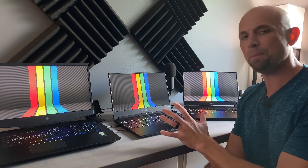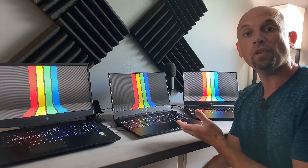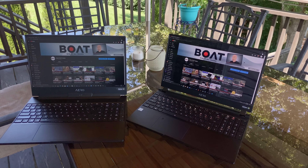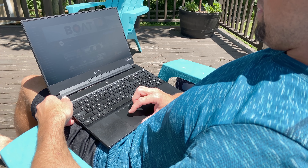As a laptop user and a laptop-only user, I do take my machines with me outside in various places where there will be some direct sunlight, and trying to use a 300 nit panel outdoors is very, very difficult.